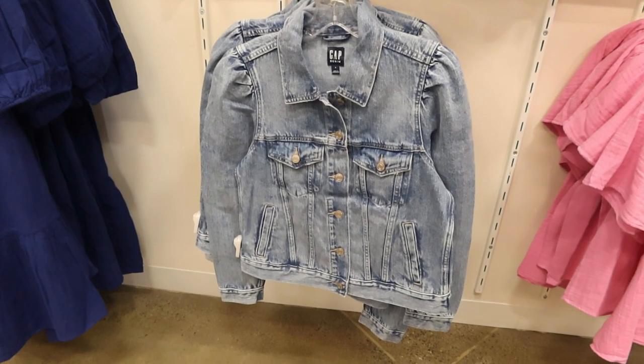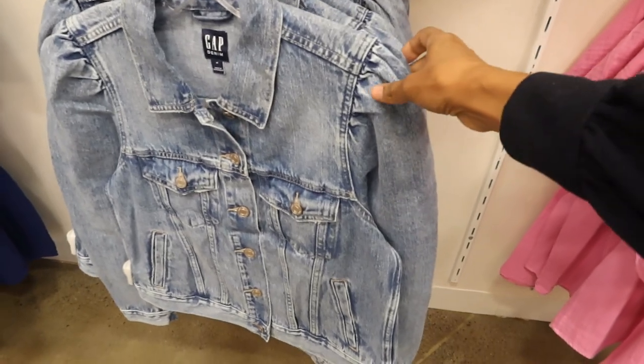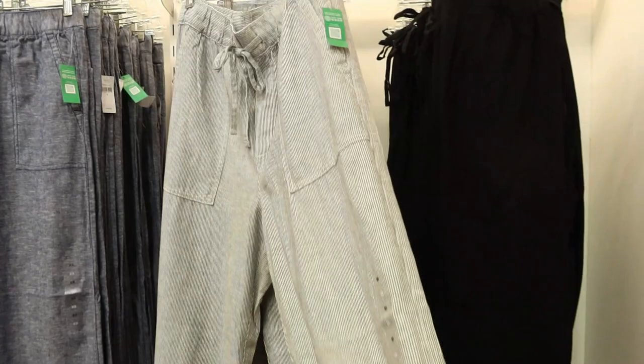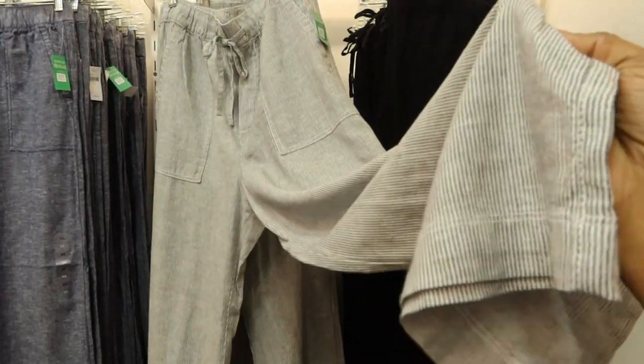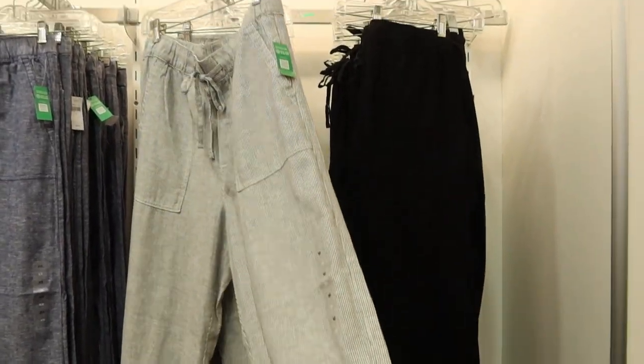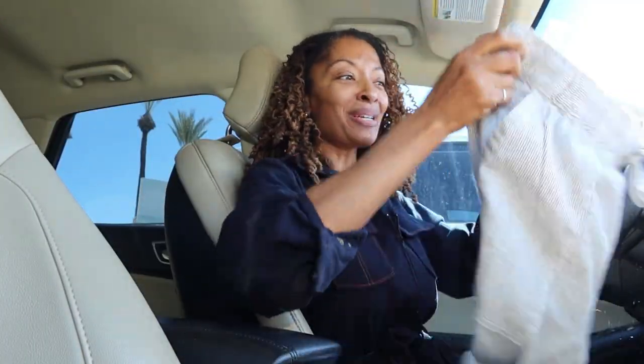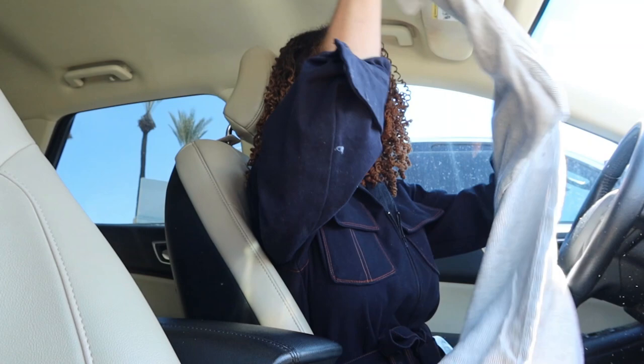They had a super cute denim jacket that had little puffy sleeves — I loved it but I didn't get that. I ended up getting a pair of pants, and the pants are super cute because of the pockets in the back. I just love them, so I think the birthday girl is going to really like these pants. The pockets are simple but the pants also have a drawstring in the front and they're wide leg. I would be happy if somebody bought these for me.